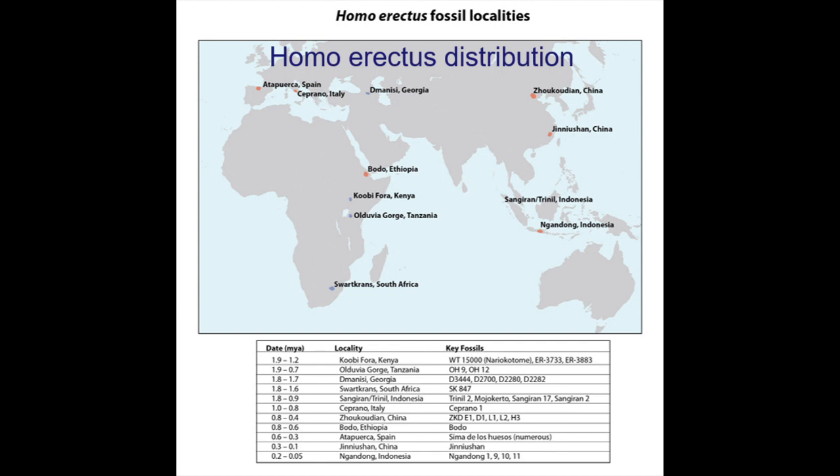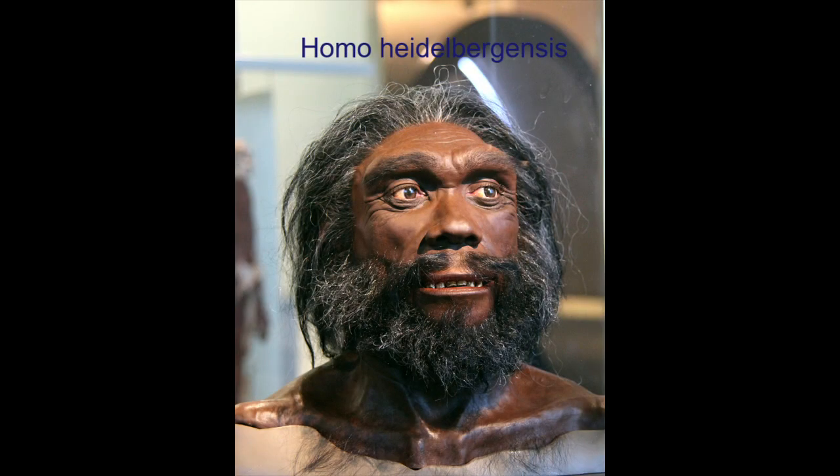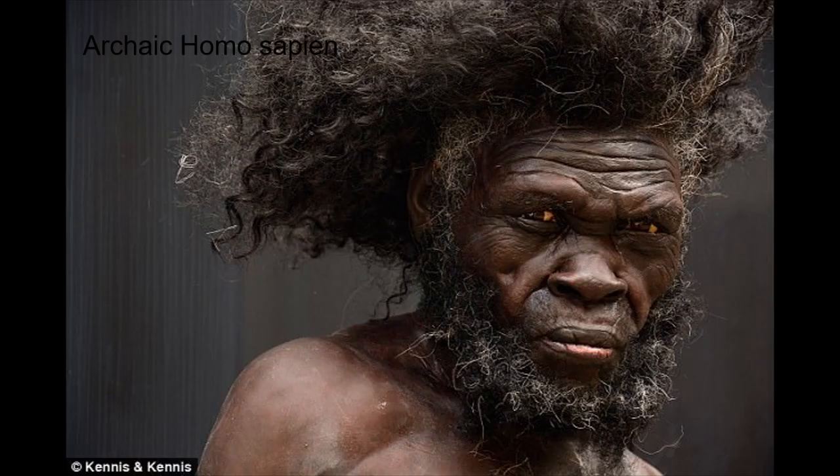However, the most widely accepted theory is the Out of Africa theory. This theory proposes that a sub-branch of Homo erectus evolved in Africa around 600,000 years ago and gave rise to Homo neanderthalensis, Homo denisova, and archaic Homo sapiens. The youngest of the three, archaic Homo sapiens, emerged in Africa around 300,000 years ago, with a cranial capacity larger than any of his predecessors, measured between 1,200 to 1,400 cubic centimeters.